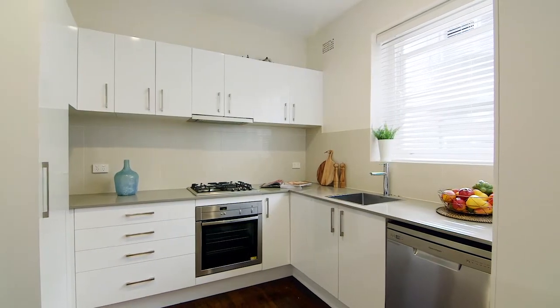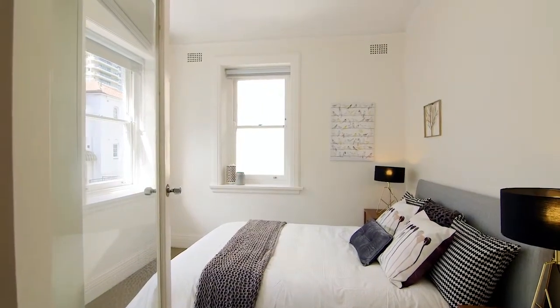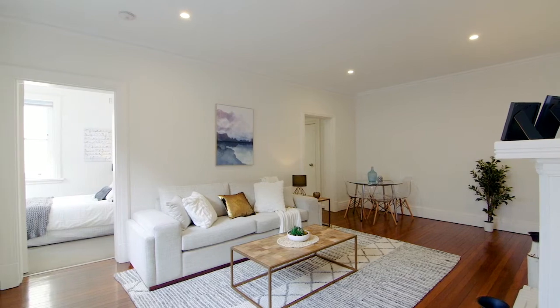With a sleek designer kitchen and a fresh contemporary bathroom, it offers an easy flow through the double bedrooms into a large living room with a feature fireplace and original tallowood floors.